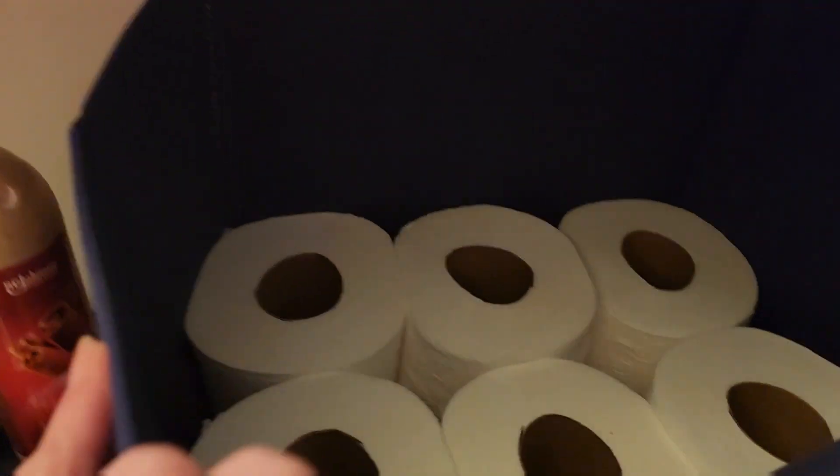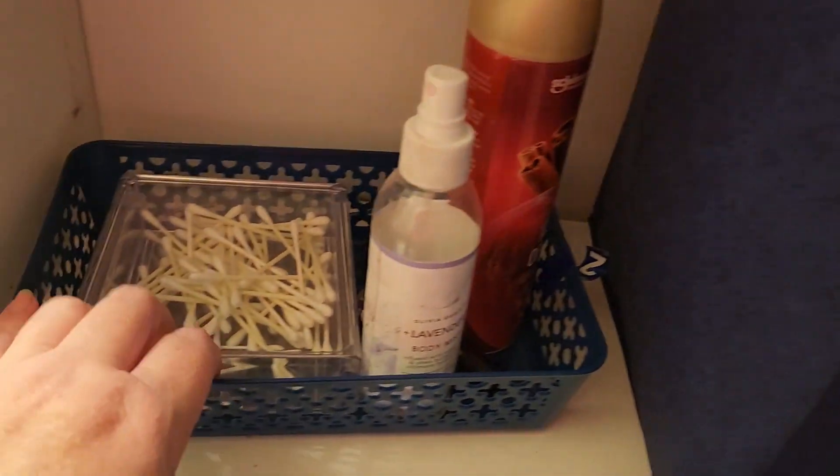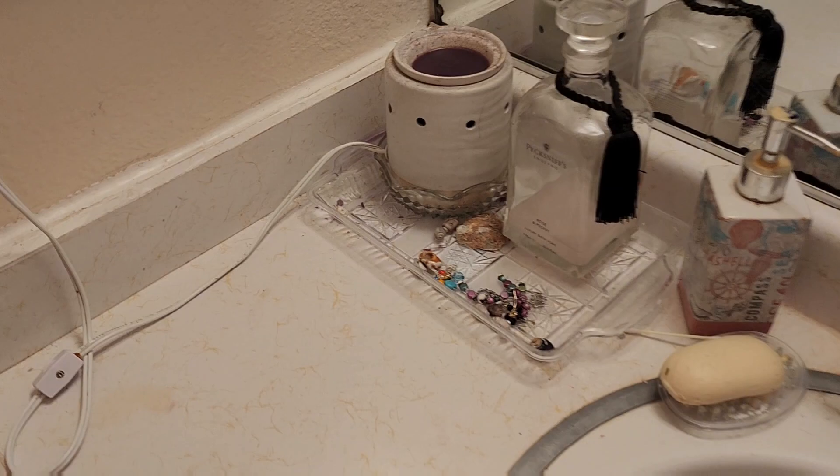Yeah, and then I have where we keep our toilet paper right here. That's functional. And then we keep our Q-tips here, spray things for the bathroom. And of course I'm going to show you the toilet and stuff, but I need to scrub everything down and clean it really well. I'm going to clean the bathroom sink and organize it.